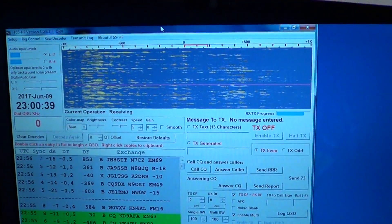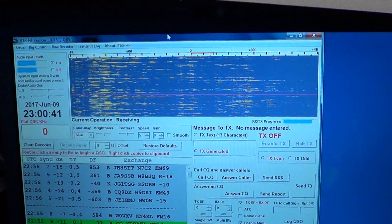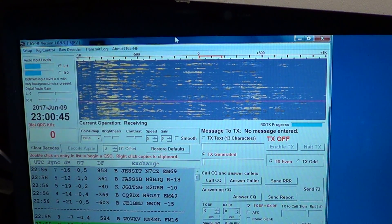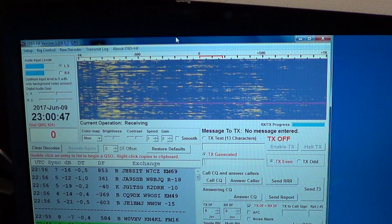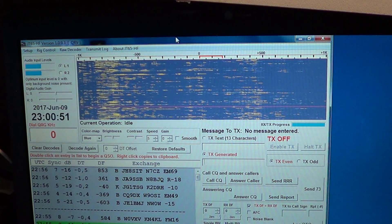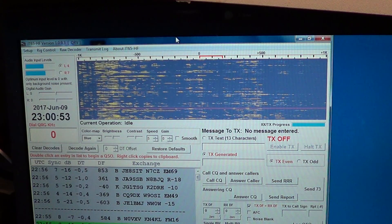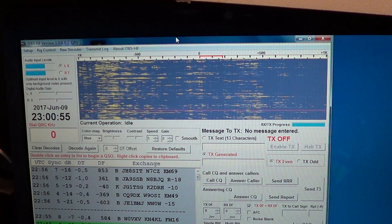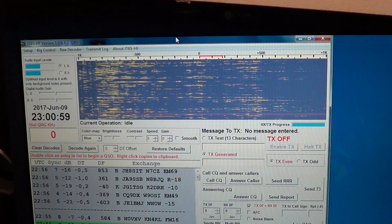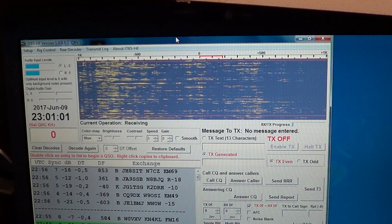It's 2300 hours UTC. I've been listening to 6 meters, and 10 meters is open too. When 50 MHz is open, you can bet that 10 meters is open also. I've been listening for almost two hours straight, and it doesn't even show signs of weakening.